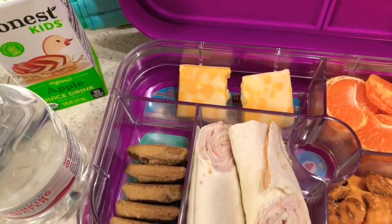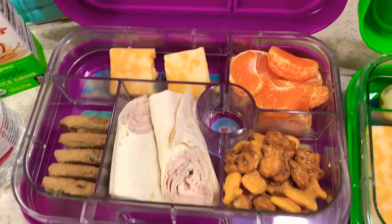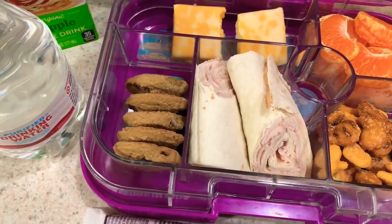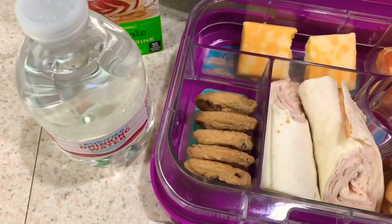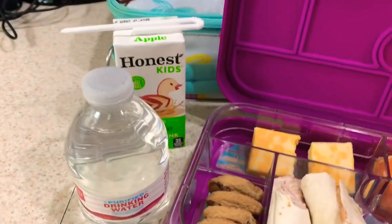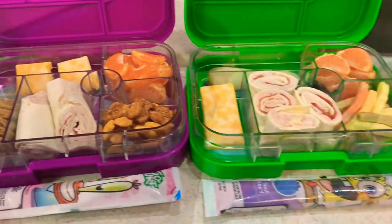Kendall is having cheese because she has to have cheese with her fishy crackers, mandarin oranges, and she's having just a turkey wrap because she does not really like the turkey pepperoni. Cookies of course because Kendall loves cookies, and the same Honest apple juice and water. We'll see how they do today.